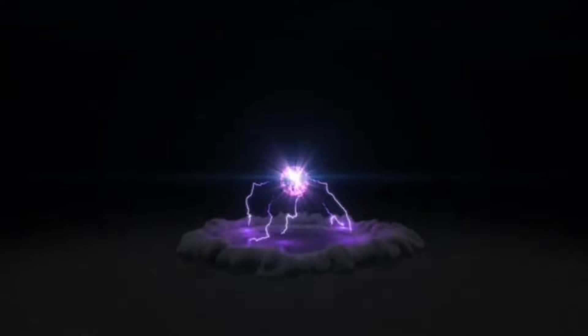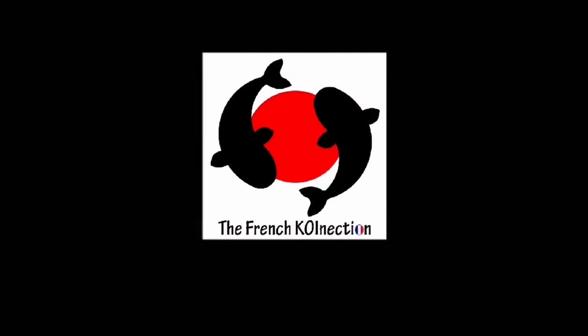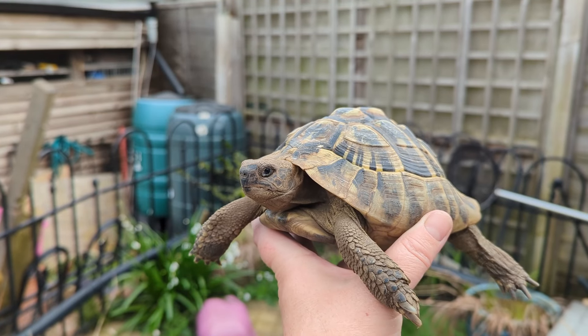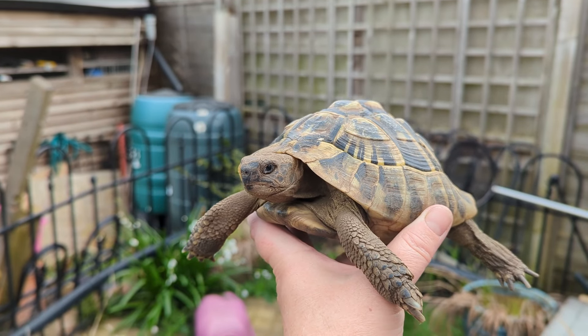Hello everyone! Well, somebody has just woken up! Spring must be on its way!